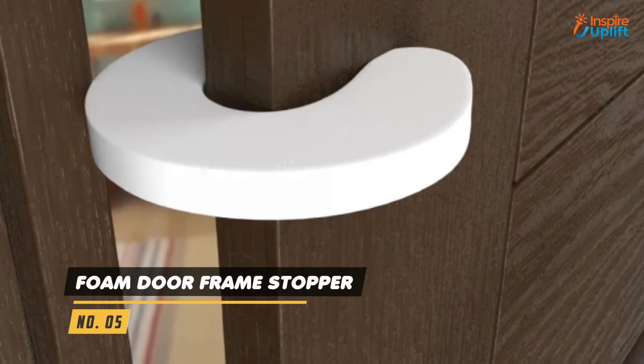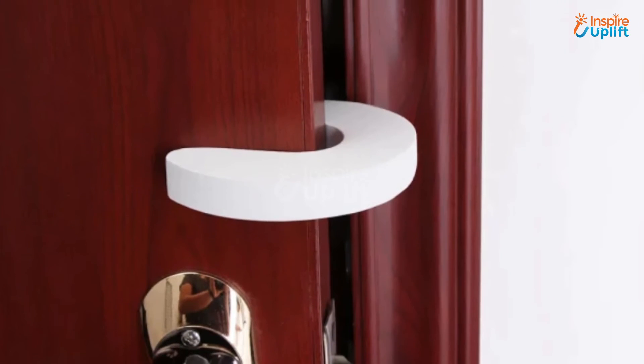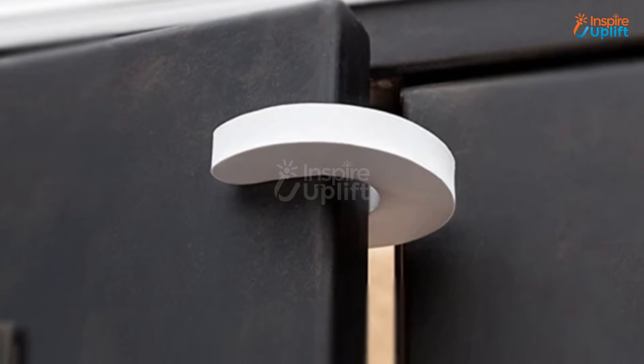At number 5 we have foam door frame stopper. This foam door stopper gives you peace of mind if you have kids moving around in the apartment freely. It is an ideal product to take a step towards a safe and child-proof apartment environment.